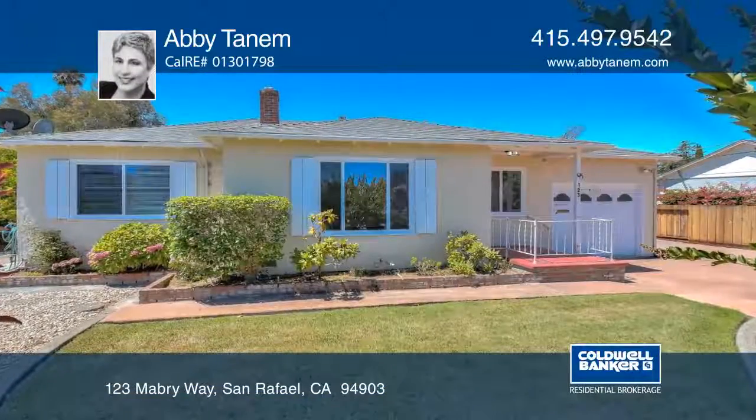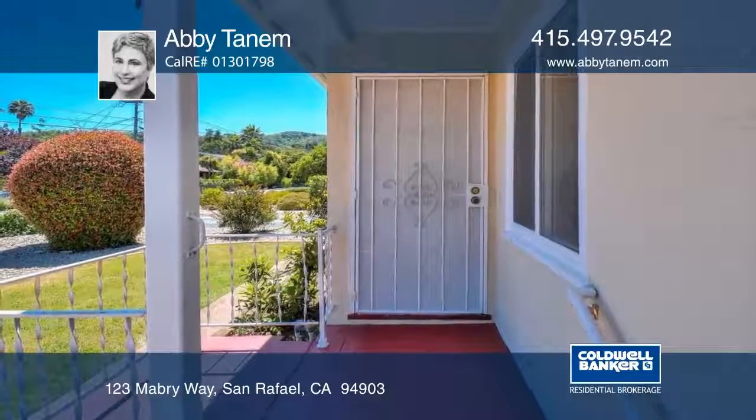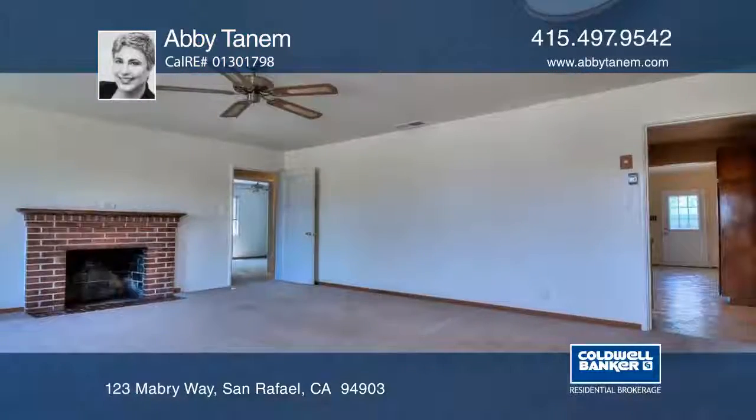This spacious three-bedroom, two-bath home has been updated and expanded. There's instant appeal with lawn, a garden, and sweet front porch.